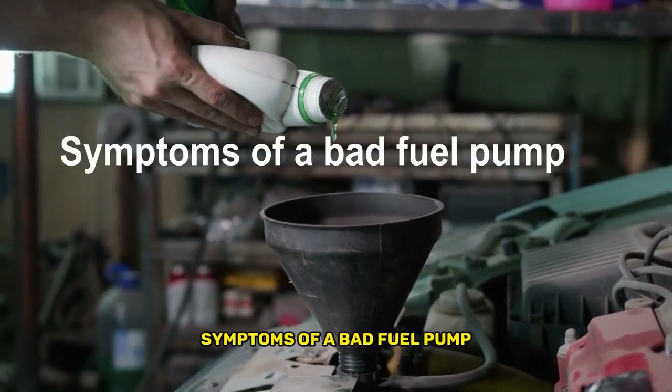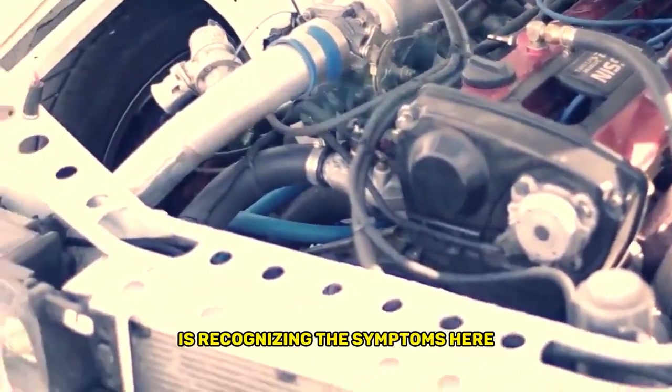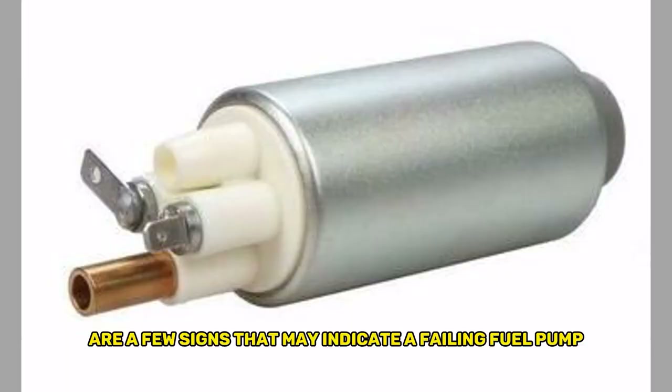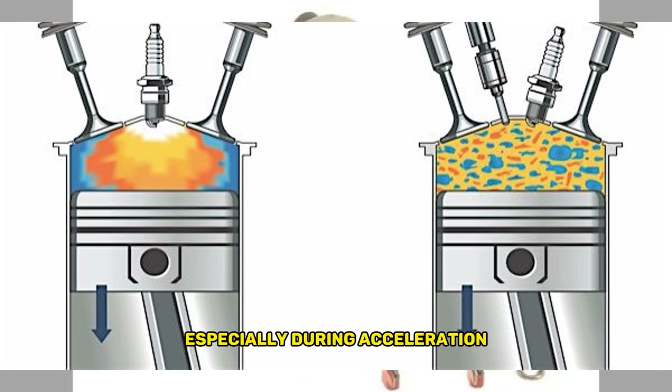Symptoms of a Bad Fuel Pump. The first step in diagnosing a bad fuel pump is recognizing the symptoms. Here are a few signs that may indicate a failing fuel pump. First, engine misfires: if your engine starts to misfire or sputter, especially during acceleration, it could be a sign of insufficient fuel supply.